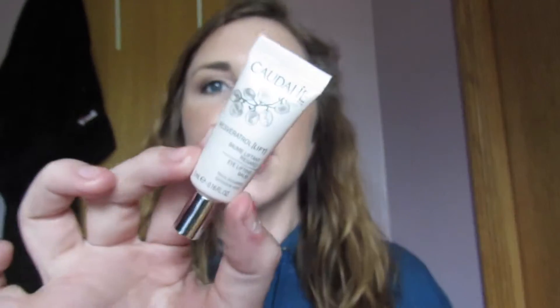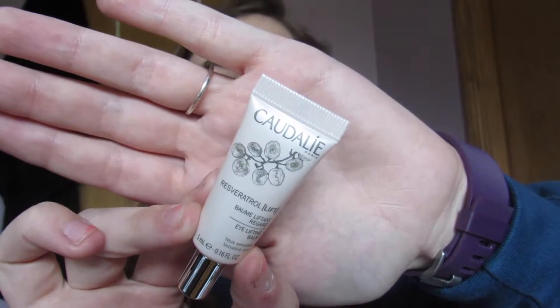The first thing I see is this Caudalie eye lifting balm. This is a pretty small bottle, but if you think of how much eye cream you use, this will get you a really long ways. I'm super excited to try this — I love getting eye creams, they're so fun.